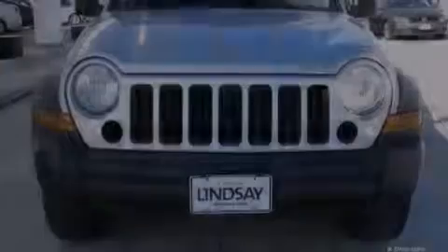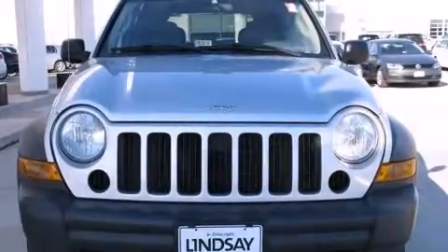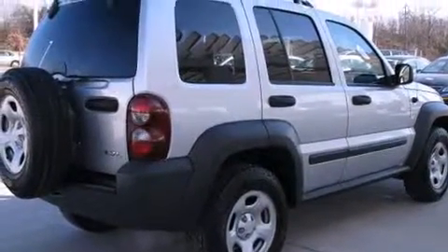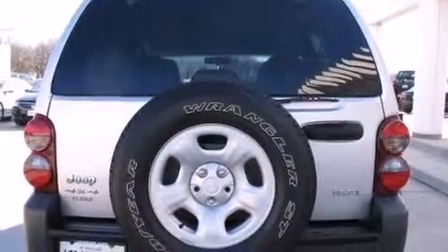Introducing the 2006 Jeep Liberty. It features four-wheel drive capabilities, a durable automatic transmission, and a refined six-cylinder engine. It distinguishes itself from the competition with features such as delay-off headlights, a rear window wiper, front and rear cup holders, remote keyless entry, and much more.